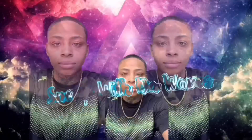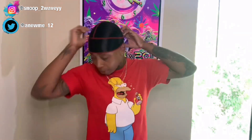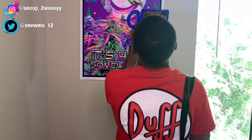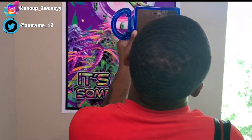If you guys have not checked out my most recent video — my self-cut video — make sure you guys go check that out before or after you watch this video. Make sure you guys check that out.